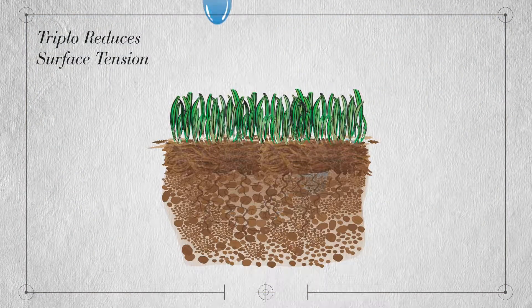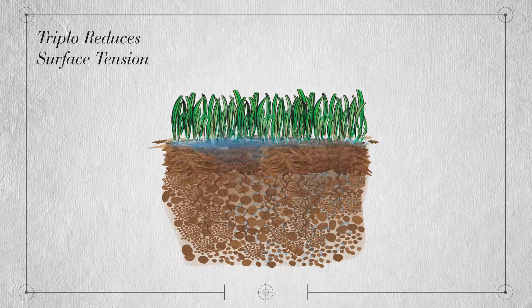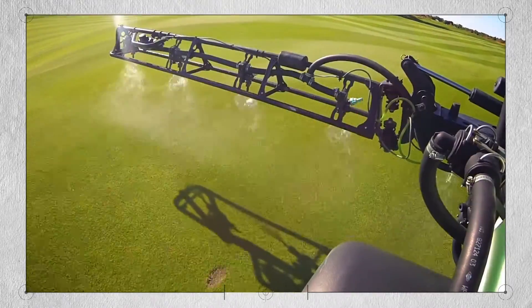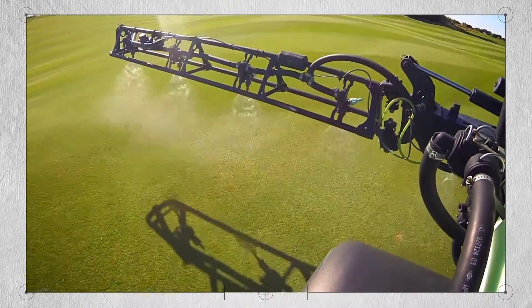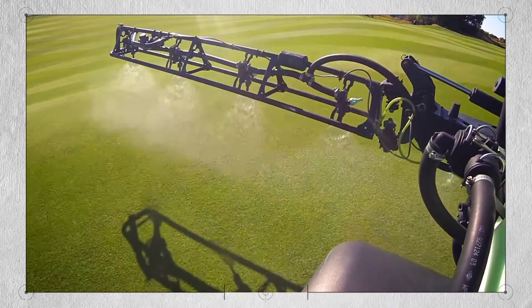Triplo helps you conserve water by reducing surface tension and runoff, and there's no need to water it in after application. The best part is that Triplo is affordable, so you can put down multiple applications on fairways without breaking the budget.